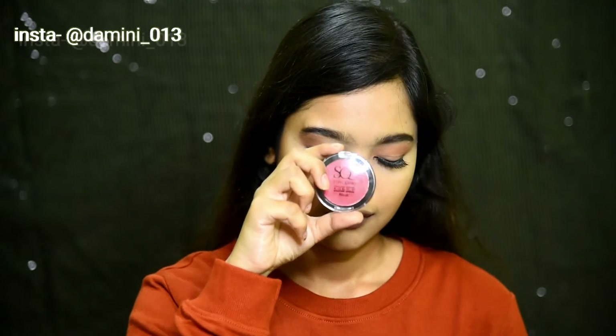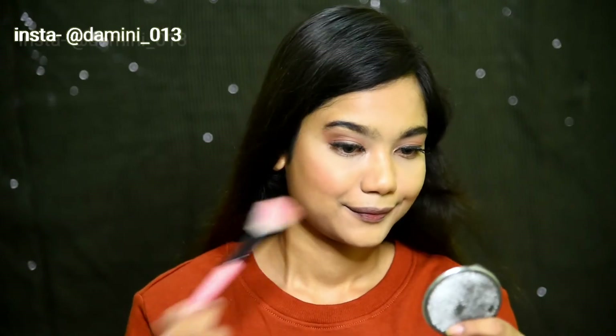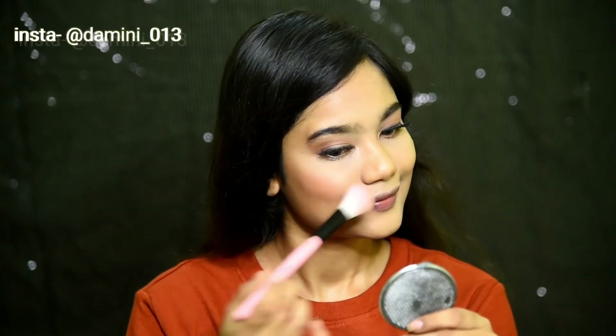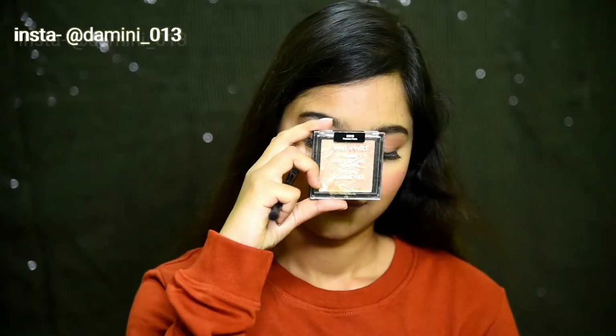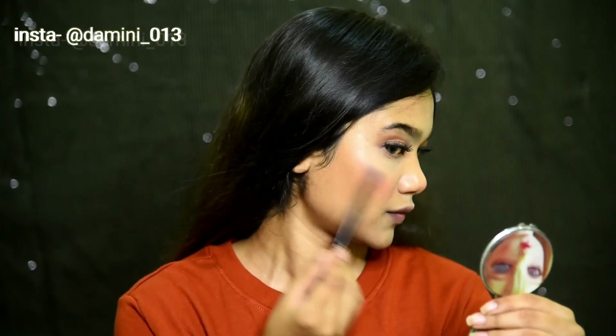This is the Stay Quirky blush in the shade Coral Chic and I'm gonna apply it on the apples of my cheeks. After that I've taken this Wet n Wild highlighter and I'm gonna apply it very precisely on my cheekbones.